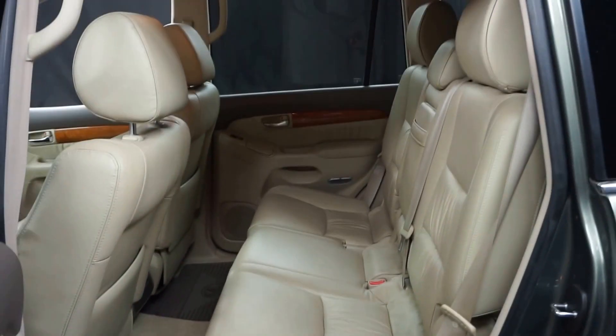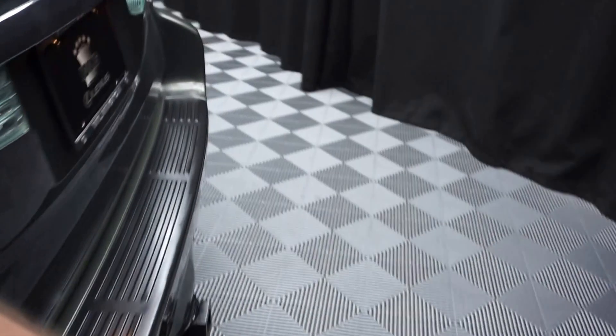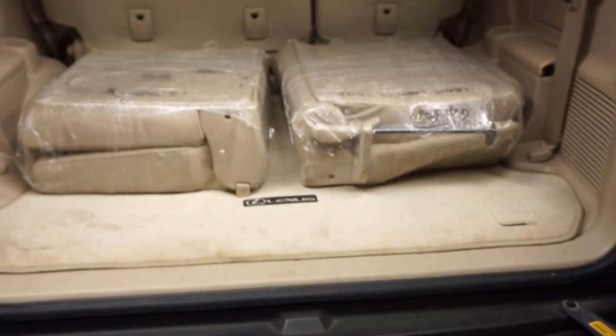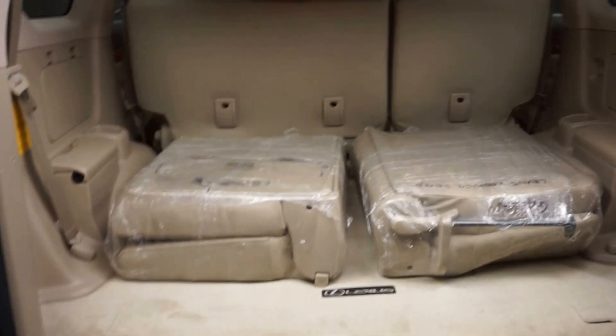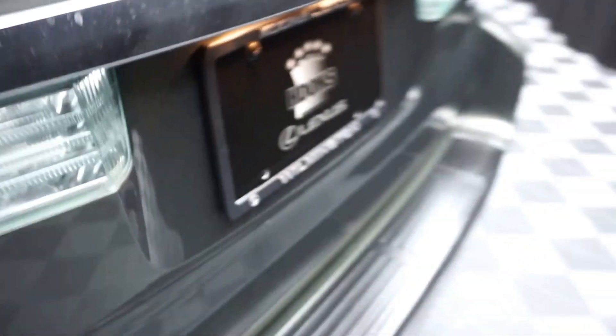There's your sunroof. You've got plenty of room here in the back seat. It's got Lexus wheels. It's got brand new back seats right there that go up and down. Plenty of room back in the cargo area.